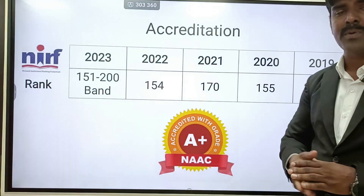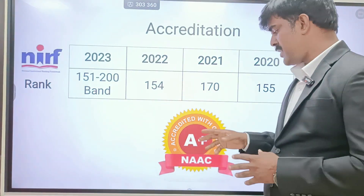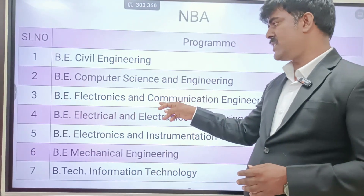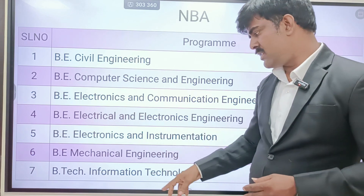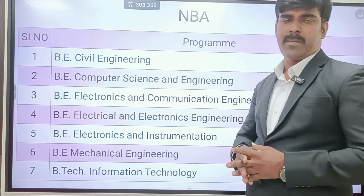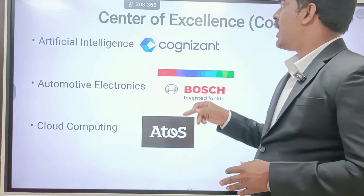For NAAC, they have an A++ ranking. For NBA, they have all eligible departments accredited: Civil, CSE, ECE, EEE, Mechanical, and IT. In those courses they have NBA accreditation. E&I has been removed this year.